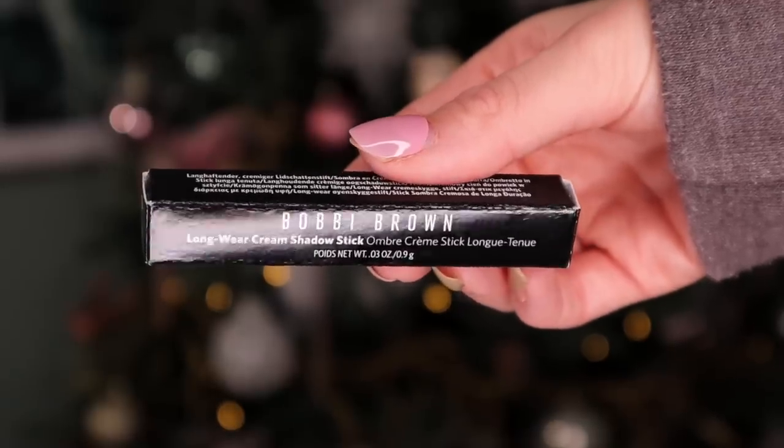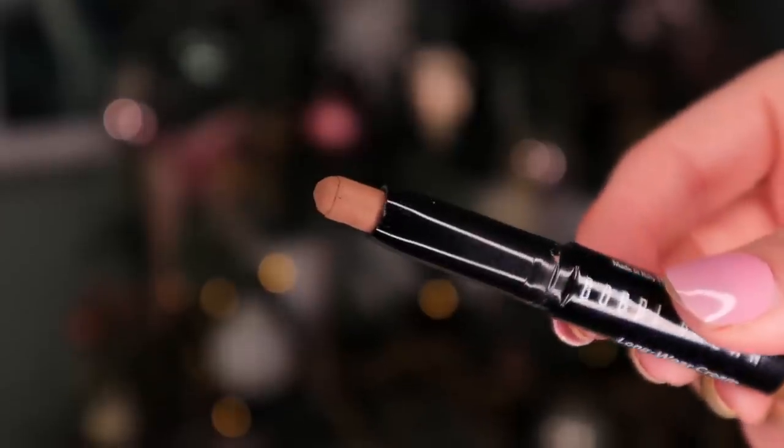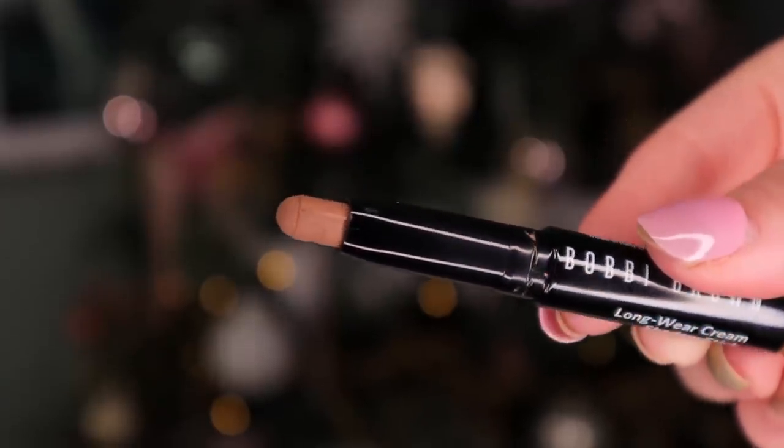Day number nineteen — Bobbi Brown is next. We really do have quite the variety between skincare and makeup. This is the Long Wear Cream Shadow Stick in the shade Taupe. Last year I believe we got a champagne gold colour. The taupe colour is definitely more brassy than champagne, but it's a really beautiful colour. This would be really nice with maybe a smoky brown eye — that would look unreal.